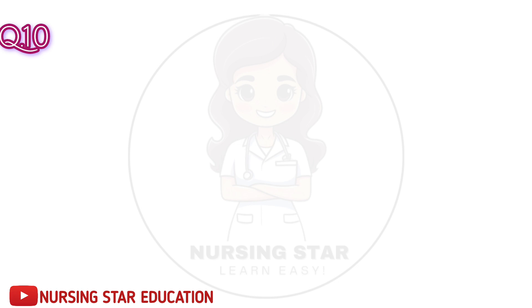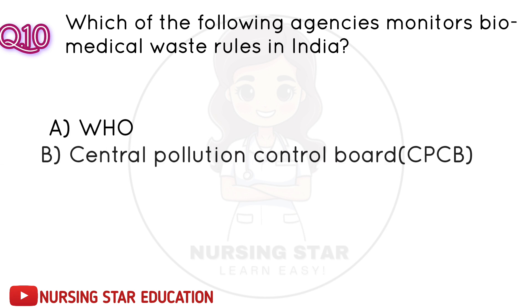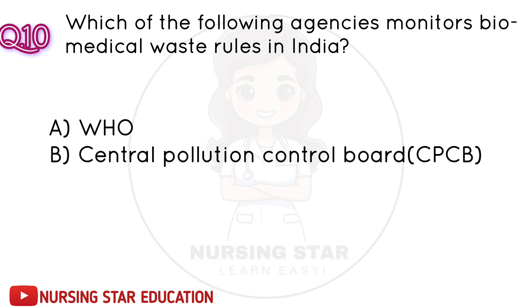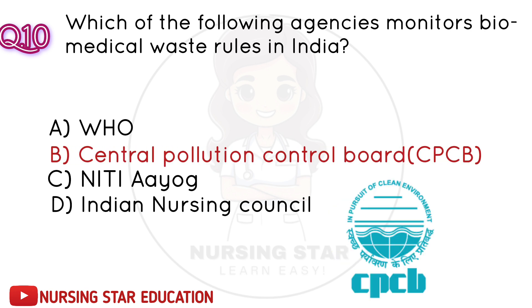Question number 10: Which of the following agencies monitors biomedical waste management rules in India? A. WHO. B. Central Pollution Control Board (CPCB). C. Neeti Aayog. D. Indian Nursing Council. Correct answer: B. Central Pollution Control Board (CPCB).